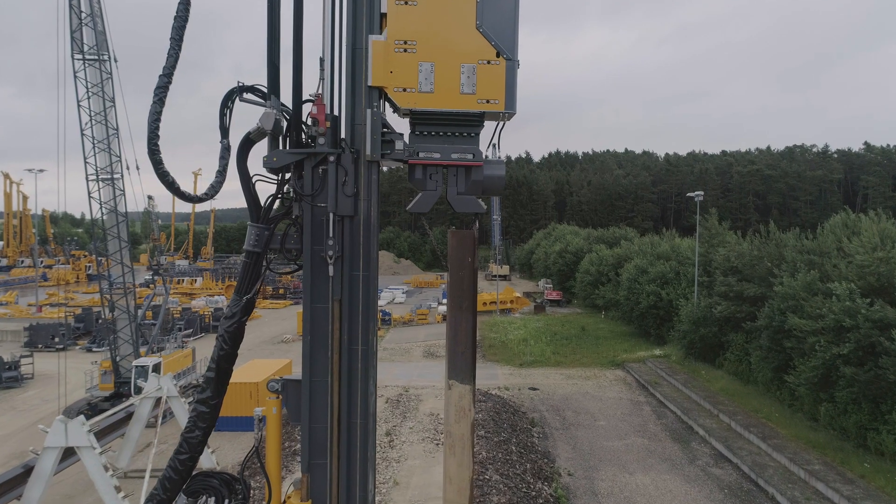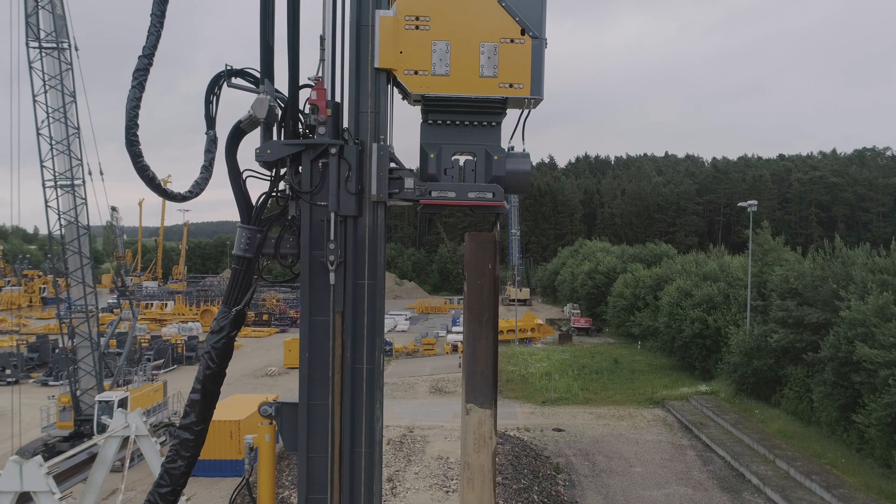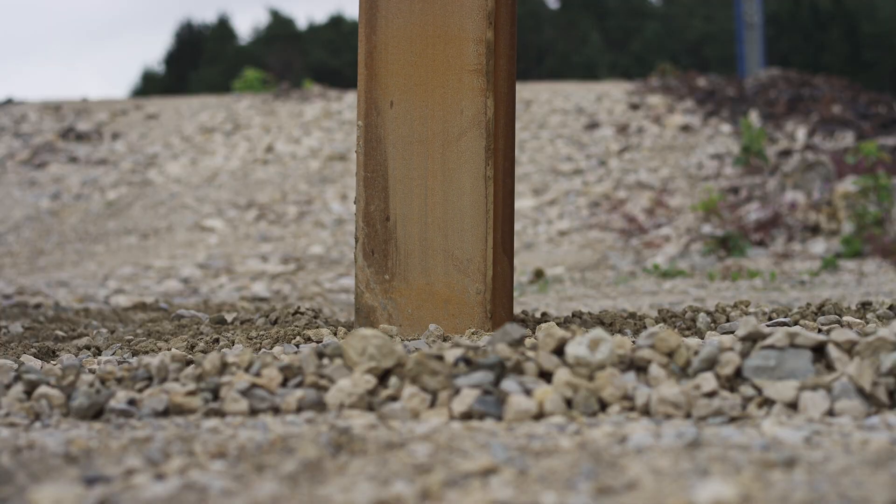The sheet pile assistant adapted to the vibrator is patented, fits a variety of sheet pile wall profiles without the need for conversion, and can naturally also be operated via remote control.